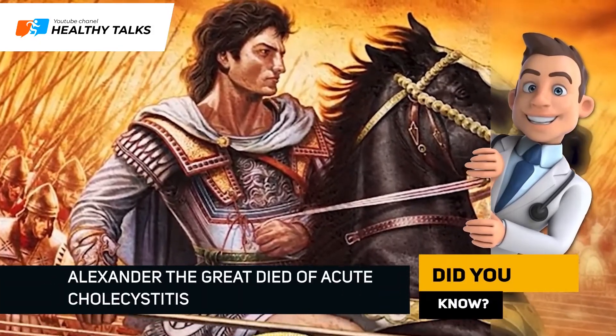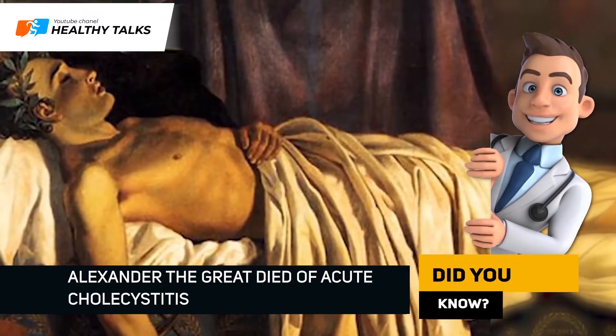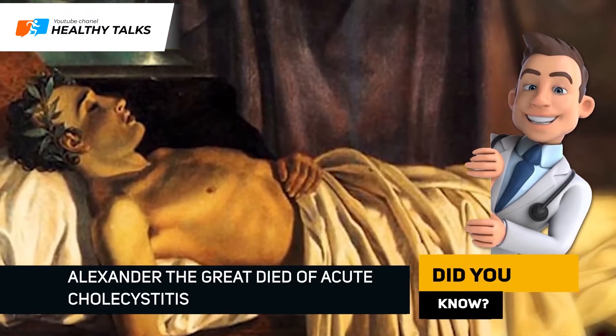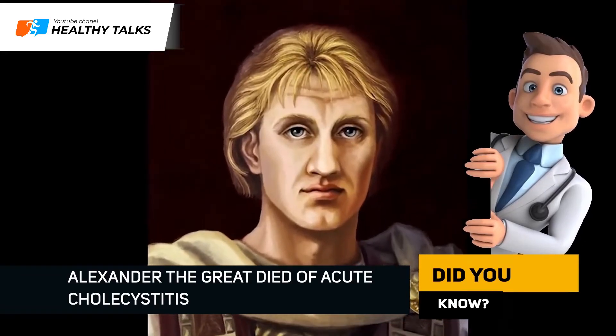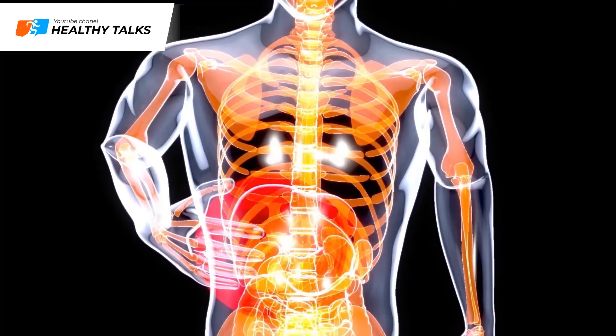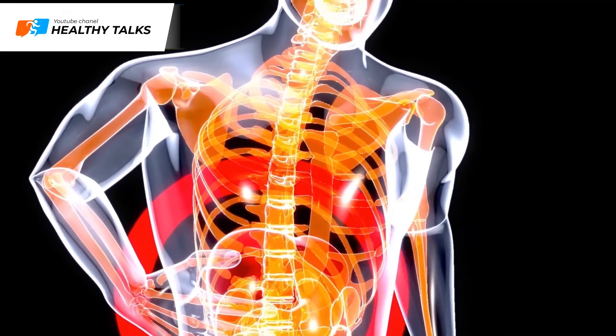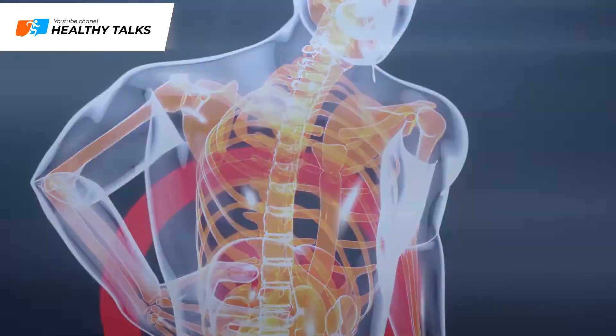The legendary king of Macedonia, Alexander the Great, died at only 34. Historians believe that his premature death was caused by acute cholecystitis. Cholestasis is an insidious disease that can remain asymptomatic for a long time, but occasionally it may reveal the following symptoms.